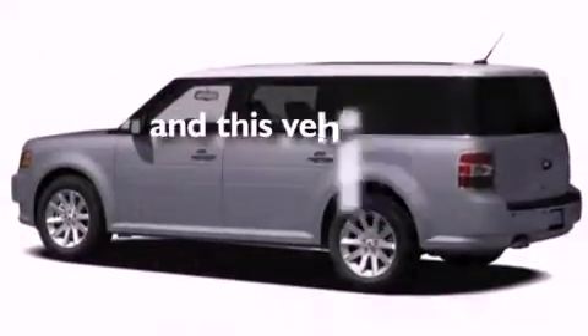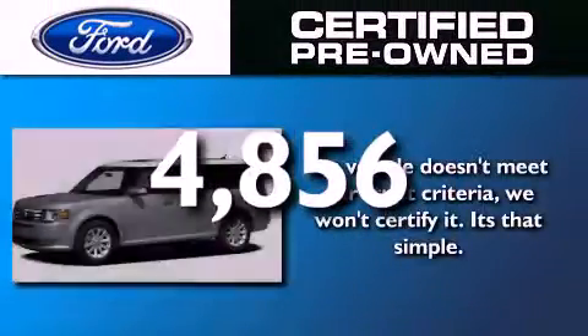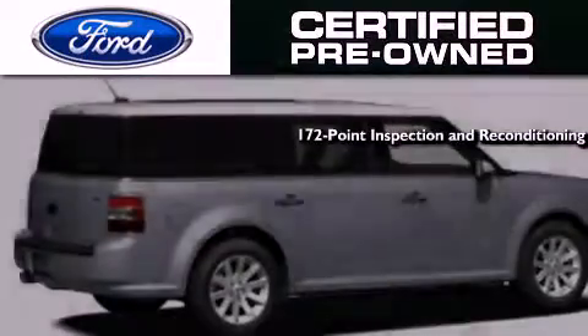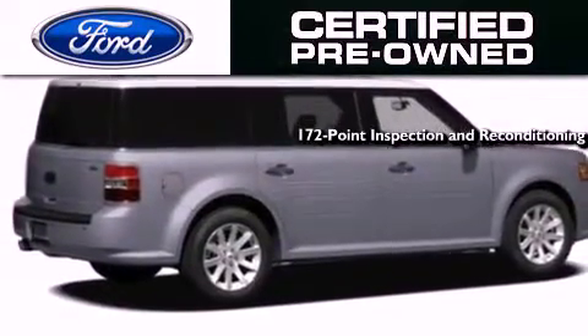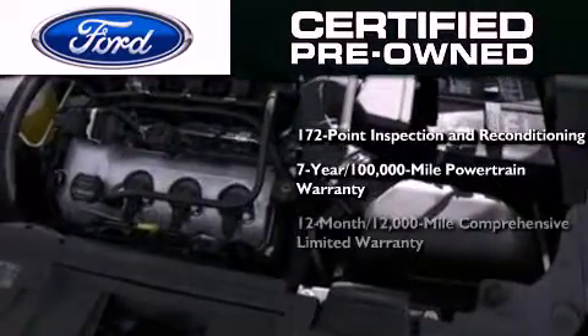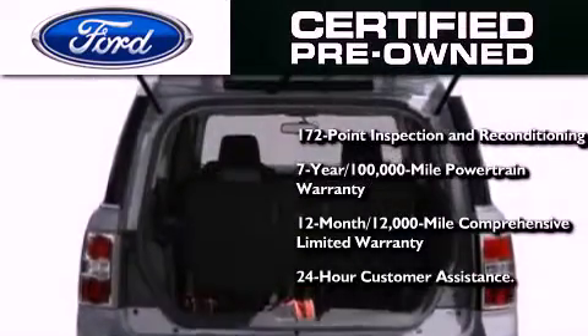This vehicle has fewer than 5,000 miles on the odometer. The Ford pre-owned certification includes a 172-point inspection and reconditioning process, a seven-year, 100,000-mile powertrain limited warranty, and a 12-month, 12,000-mile comprehensive limited warranty, plus Ford Motor Company's 24-hour roadside assistance program.